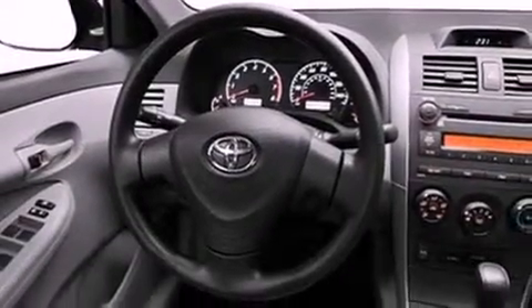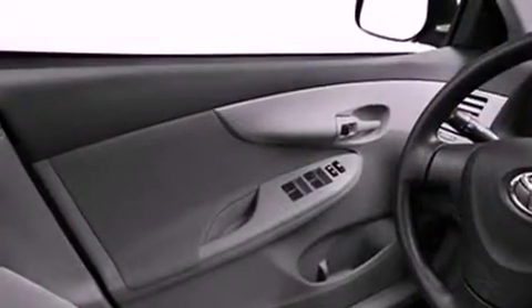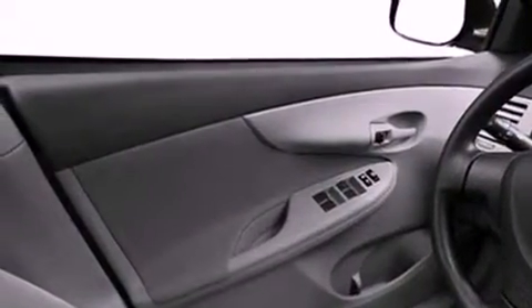Features include an iPod-ready stereo system, so you can take your music with you, a low tire pressure indicator, traction control and stability control systems, and a CD player.